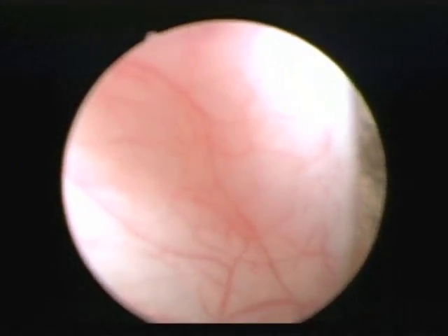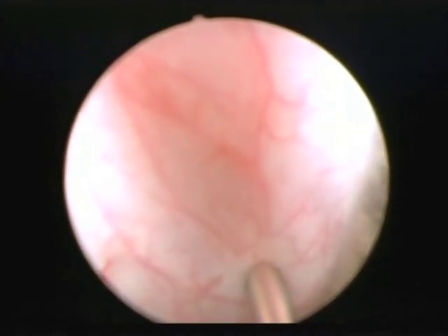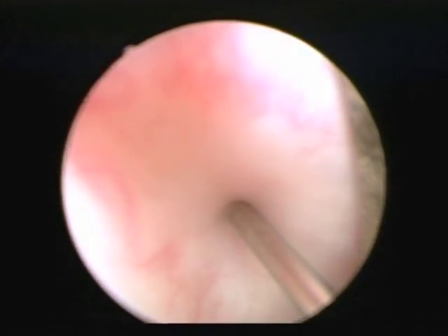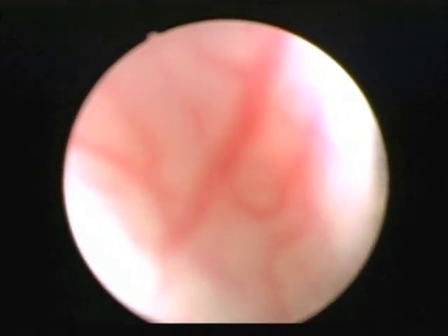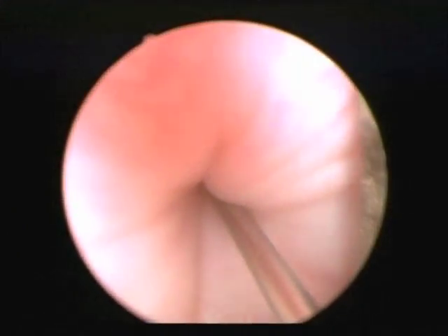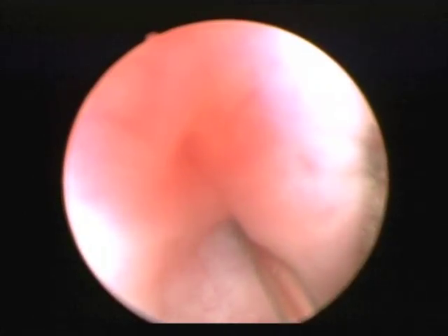In this video you can note a technique we use to ensure proper injection into the detrusor muscle. Once the needle is advanced into the detrusor muscle, gentle retraction is placed on the needle, tenting the bladder wall into the scope. This small amount of resistance allows you to feel when the needle is in the detrusor muscle so that you know you are injecting in the correct location.